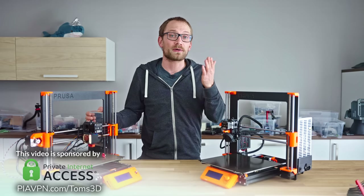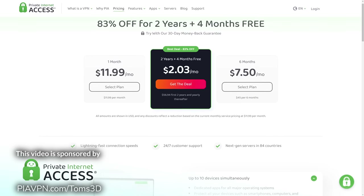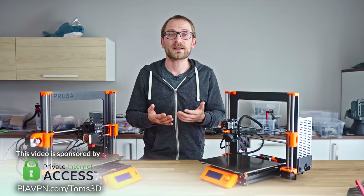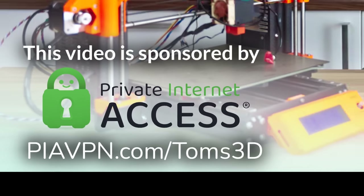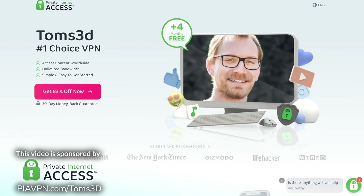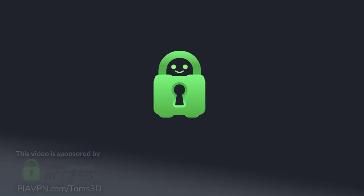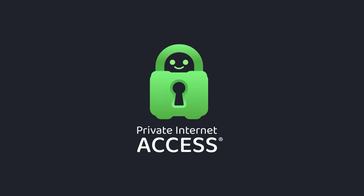They've now offered our audience a special deal for Black Friday — 83% off, so it comes out to just about two bucks a month, and with a two-year plan at this link, you'll get an extra four months for free. If you need it, they have 24/7 live chat support, and you can try them risk-free with their 30-day money-back guarantee. Thanks again to Private Internet Access for sponsoring this video.